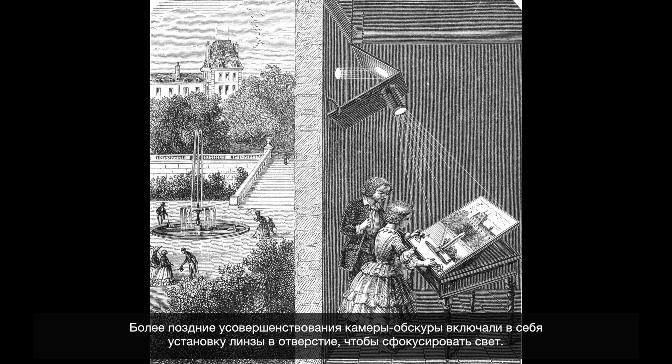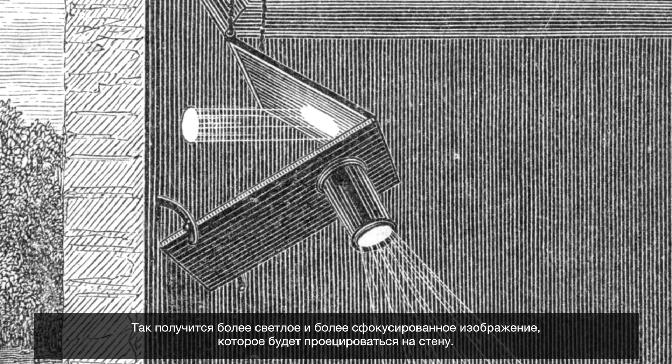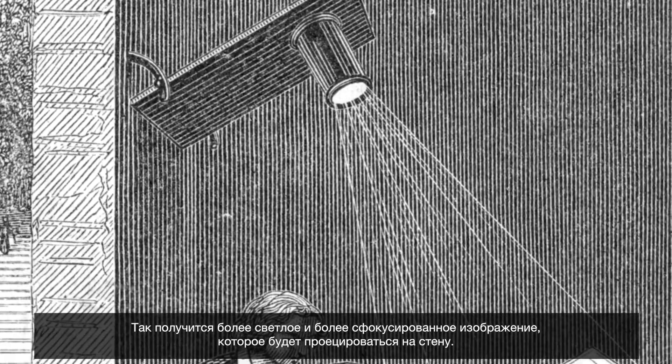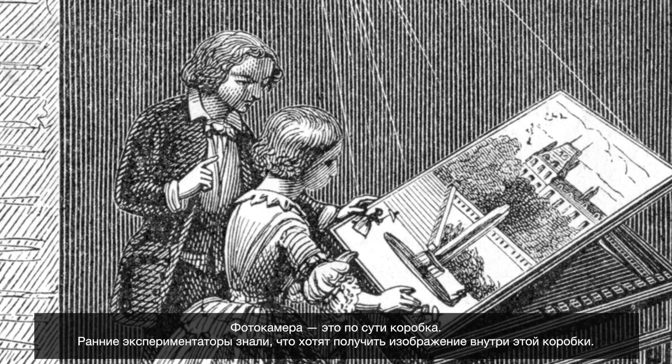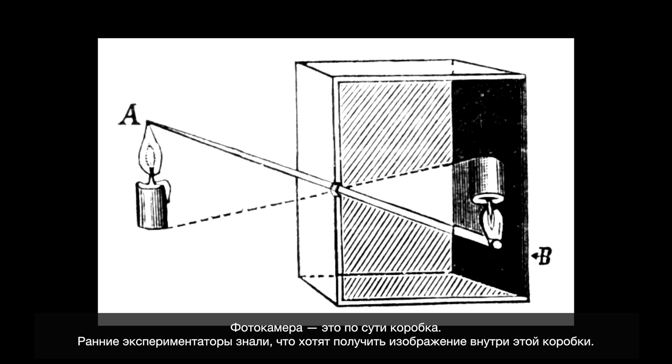Later improvements of the camera obscura included putting a lens in the hole so that the light could be focused, producing a brighter and more focused image projected on the wall. For photography, the camera is essentially a box, and the early experimenters all knew that they wanted to make images in that box. The story of the invention of photography builds on experiment after experiment.